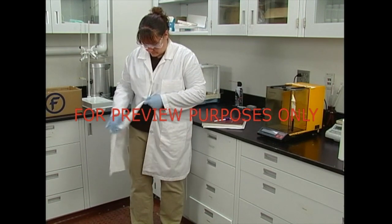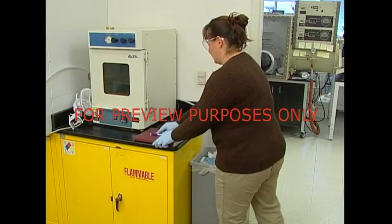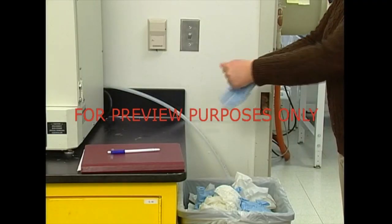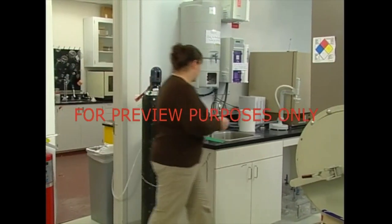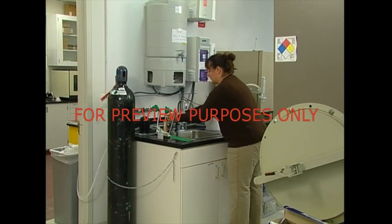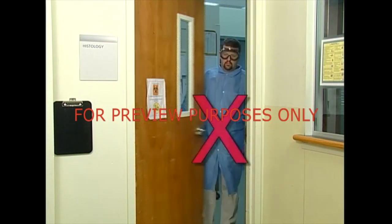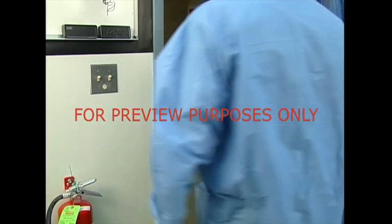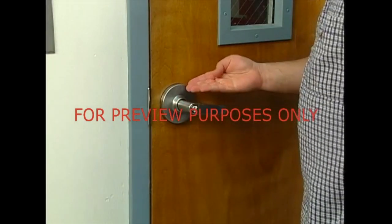Another problem with contamination is its potential for personal transportation. When you're on a break, off to lunch, or on your way home, it can be easy to take a contaminant with you. Leave notebooks, pencils, and other supplies in the lab. Anything you use in your work should be thought of as being contaminated. Wash your hands thoroughly before leaving your work area. Never wear your PPE or lab coat outside the lab. For instance, gloves can leave contaminants on doorknobs, which in turn can contaminate the next person coming through the door.